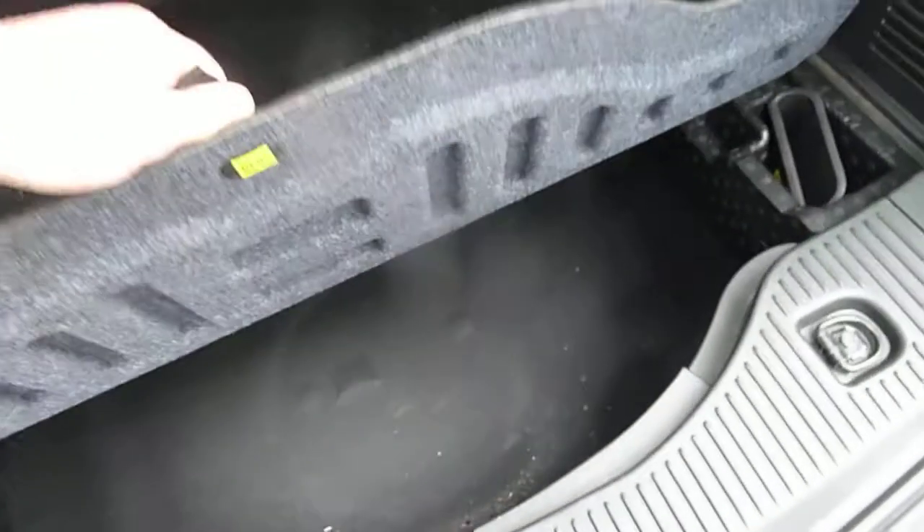Have a look inside the good-sized boot. It has 60-40 split rear seats for any larger items, a courtesy light up in the corner, and some additional storage under the boot floor.